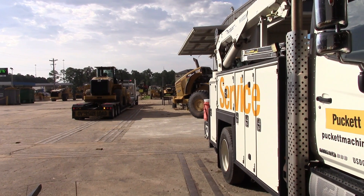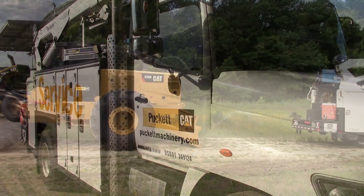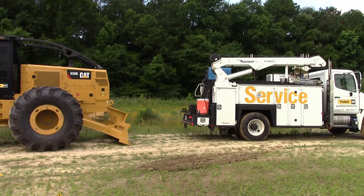We do a lot of work internally for our rental fleet, and we do work for customers as well. We work on non-Cat equipment too — Komatsu, Deere, whatever they need. We try to accommodate.